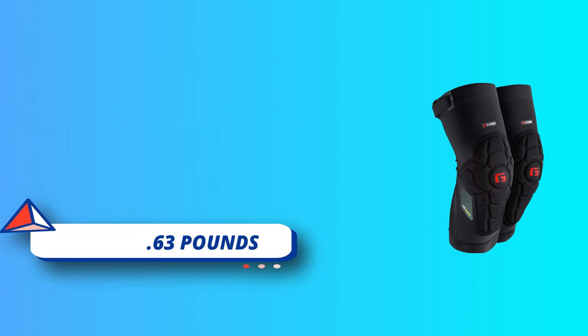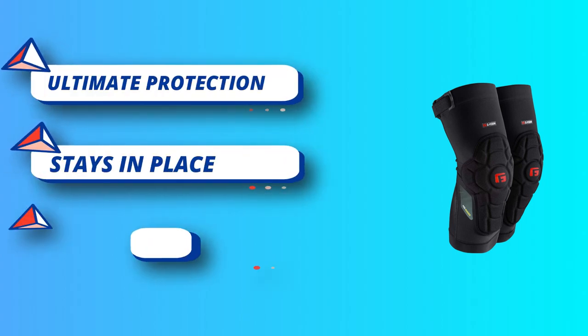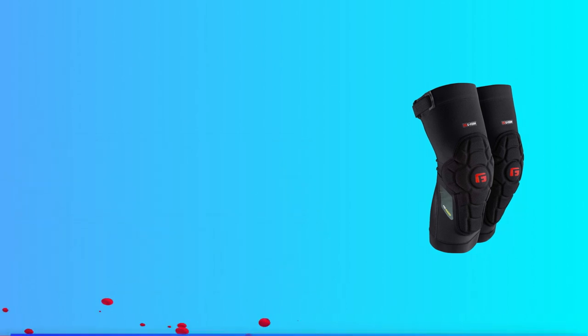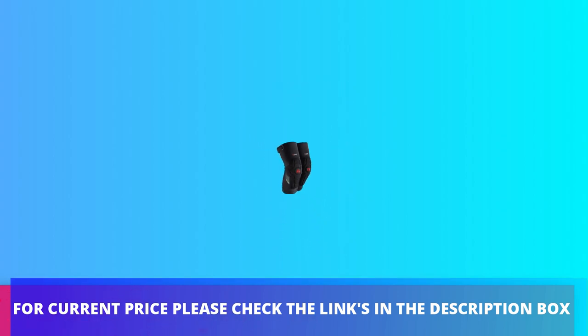Adjustable fit: an adjustable fit strap provides customized comfort and security. Stays in place with gripper pads on top. For current price, please check the links in the description box.